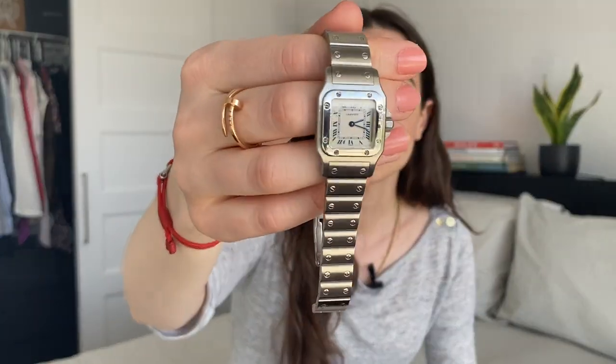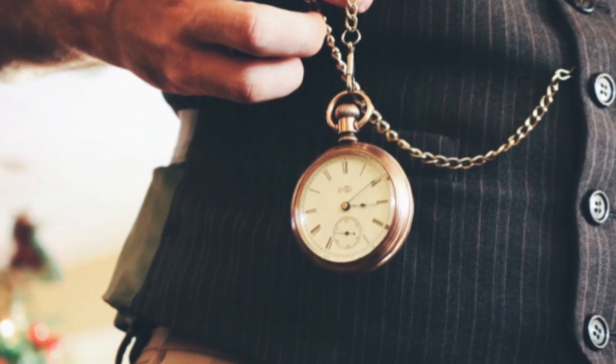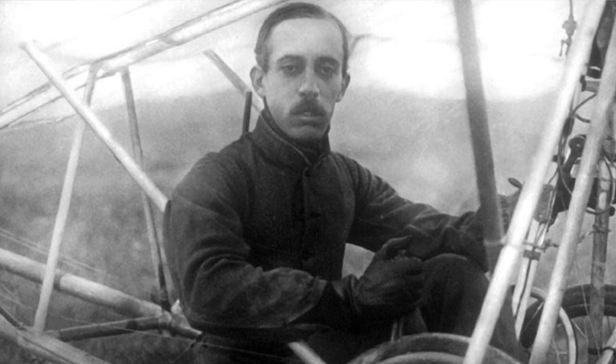For my little history tidbit: the Cartier Santos was designed in 1904. As the story goes, Brazilian aviator Albert Santos-Dumont was complaining to his friend Louis Cartier about how impractical and unreliable it was to use a pocket watch to tell time while flying his plane. Up until that time, men would simply use pocket watches to keep time. So Cartier designed a flat wristwatch with a square bezel for his friend Albert Santos — as the name of the watch indicates — and eventually it became the first mass-produced wristwatch as well as aviator watch.